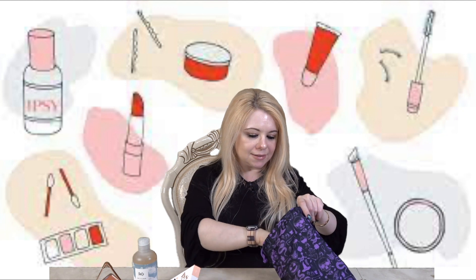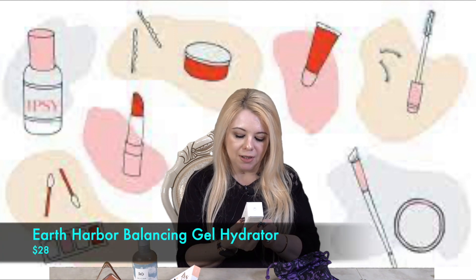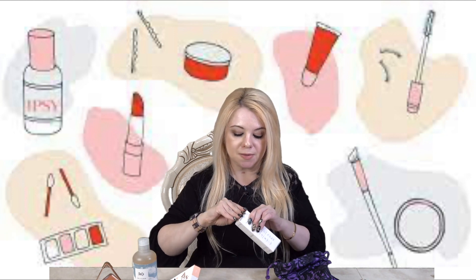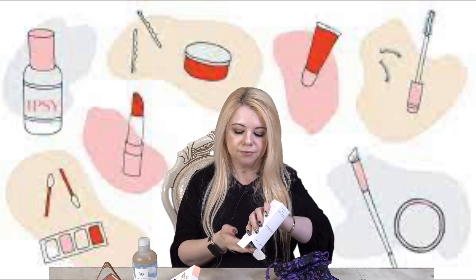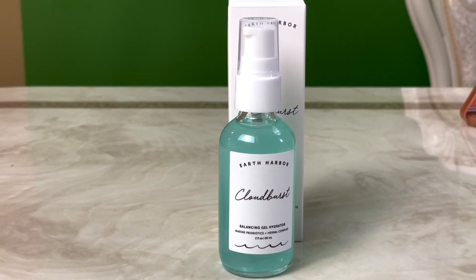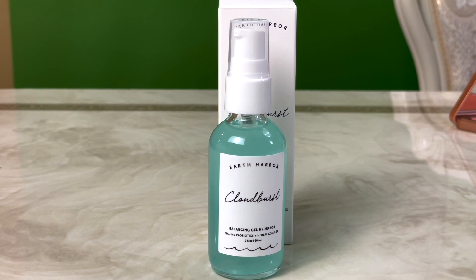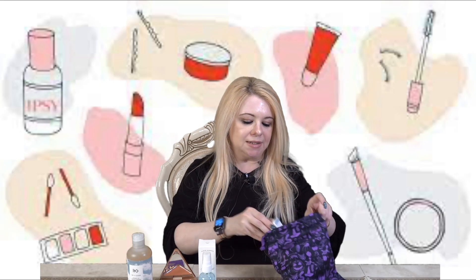The next item I'm pulling out is by Earth Harbor — this is the Balancing Gel Hydrator. We've been getting tons of products by this brand. This moisturizer is like a burst of hydration, as light as a cloud — it drenches your skin in long-lasting moisture and clarifying botanicals to help prep skin for the day ahead. This retails for $28.